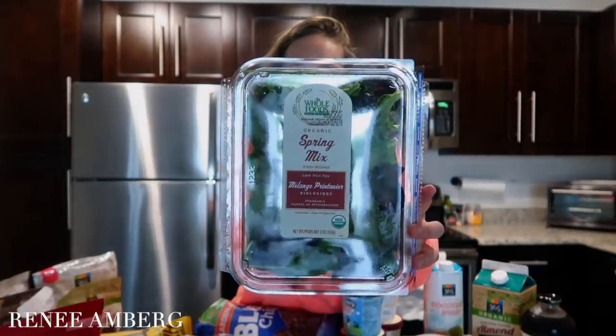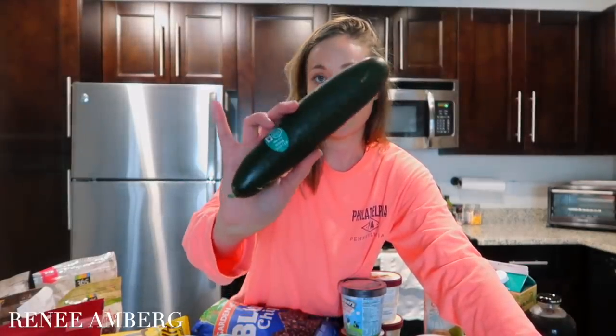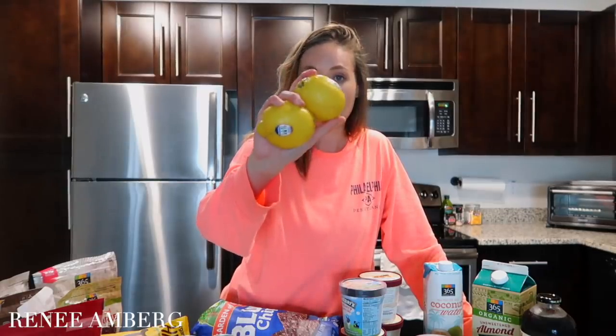Starting with veggies: I got some organic romaine and organic spring mix — I like to combine the two for salads. I also got some grape tomatoes and an organic cucumber, both great for salads, plus an avocado that's not quite ripe yet since I already have a ripe one in the fridge. I picked up broccoli, which is a staple for me — if I had to pick one vegetable to eat for the rest of my life it would be broccoli because it's so easy to make.